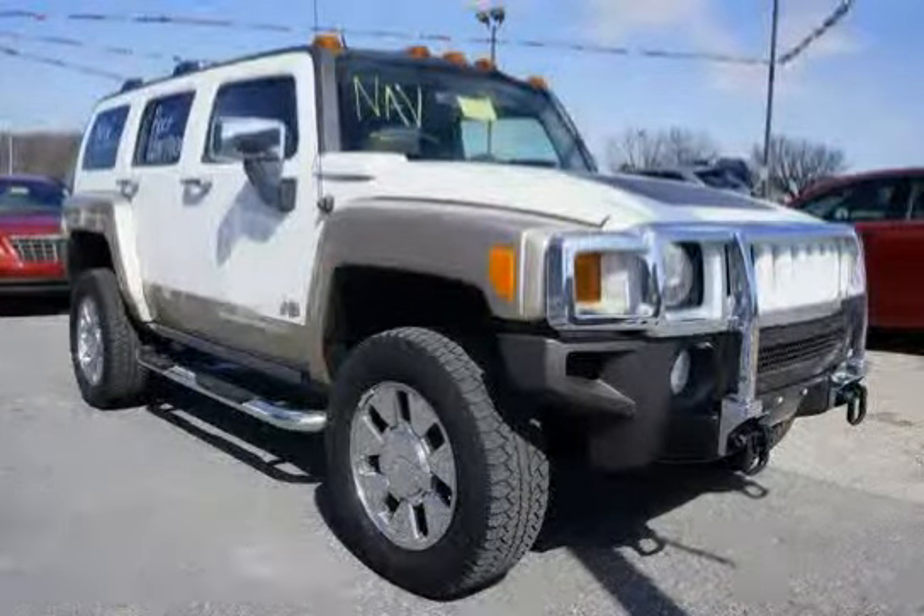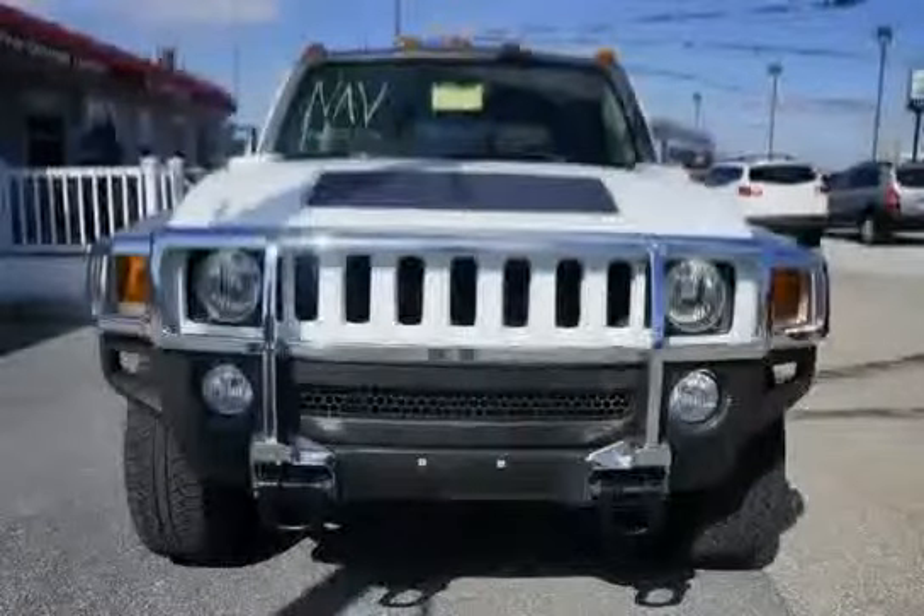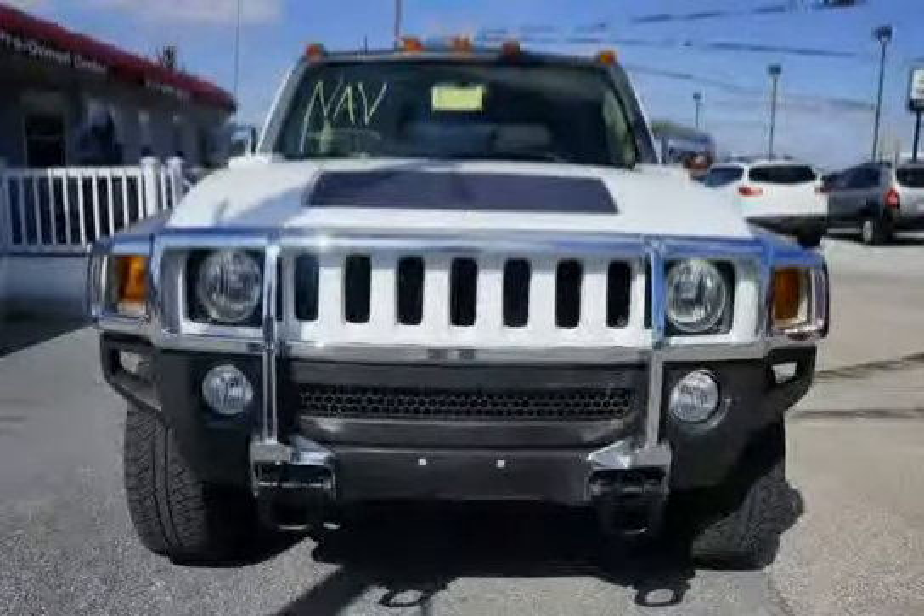Body features a driver side hinge swing gate with fixed glass below. Also, the low mileage of 70,156 miles makes this H3 an easy choice for you.